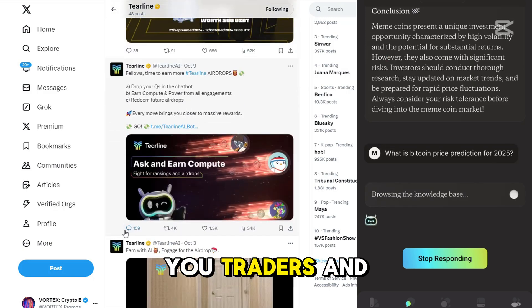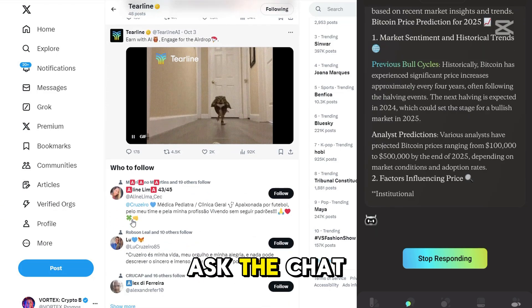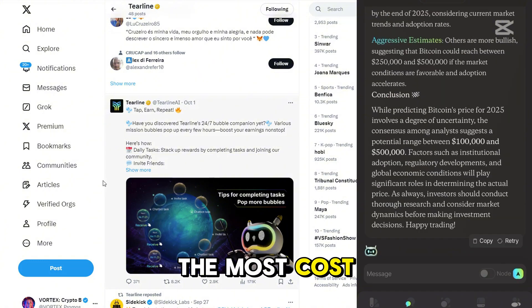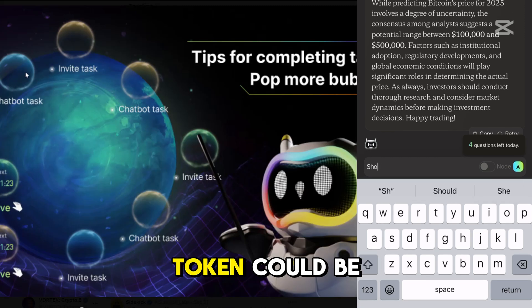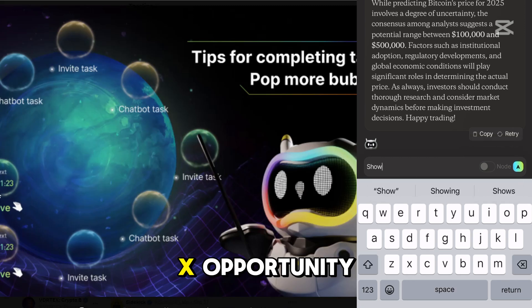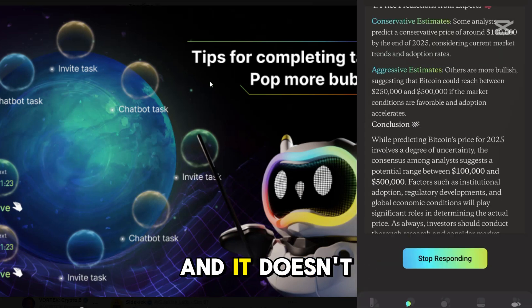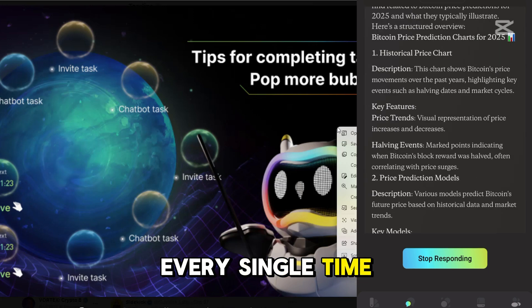For all you traders and Web3 enthusiasts out there, the AI's chat function is a game changer. You can literally ask the chatbot any Web3 question you've got. Need advice on the most cost-effective DEX swap? Want to know which token could be the next 10x opportunity? Tierline is ready with the answers. It helps you find the optimal trading routes, ensuring you get the best deal every single time.